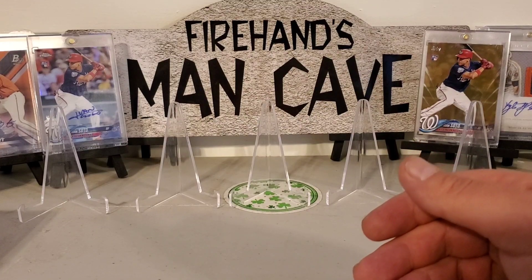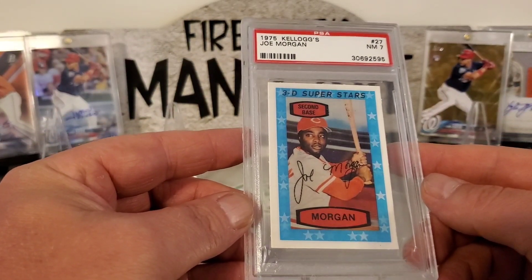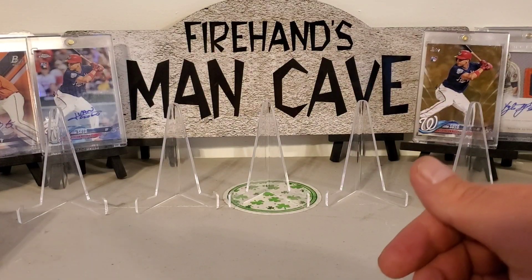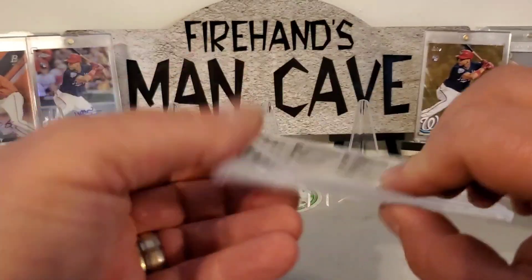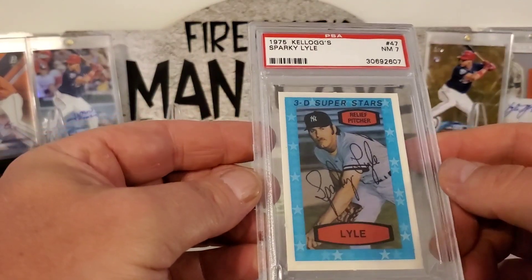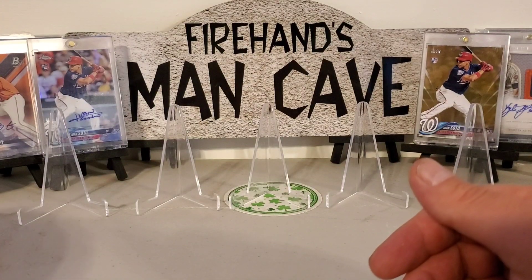Moving over to PSAs, we picked up some more 1975 Kellogg's cards. Here's a Joe Morgan in a 7 — these are cool. Picked them up for a couple bucks, well worth it. We got a Lou Piniella in an 8 and a Sparky Lyle in a 7. Pretty cool — I like that little oddball stuff, I like the different stuff.